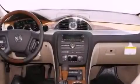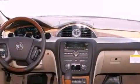Memory settings for the driver's seat positions let you recall your favorite position with the push of one button. The heated seats can warm you up in seconds, keeping you and your passengers comfortable the whole trip.